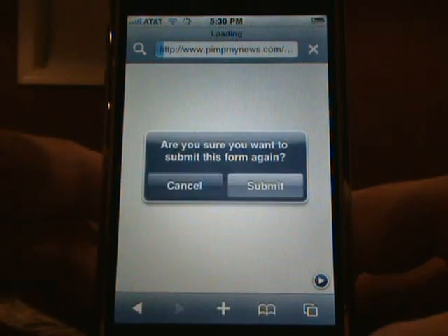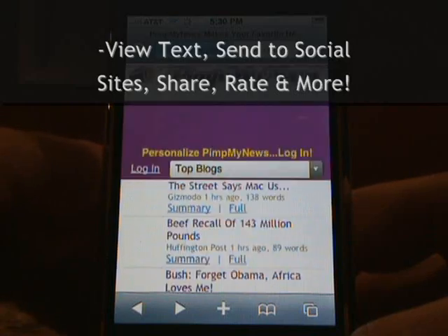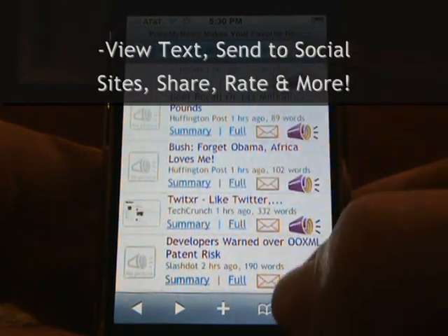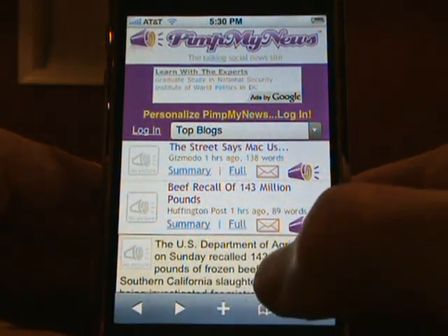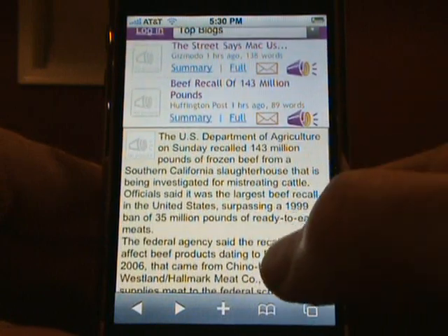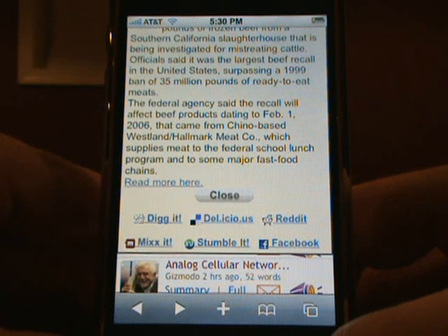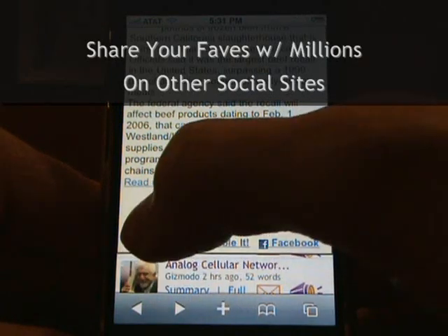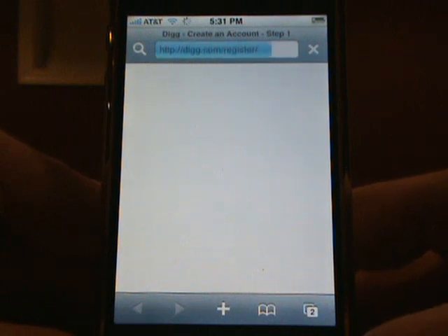In addition to listening to stories on PimpMyNews, there's a lot of cool interactive things you can do. For example, if you'd like to scan the text for any story, just tap the text link labeled Summary, and you'll see the text from each story. If you'd like to send a talking version of that story to Digg, Delicious, Reddit, Mix, StumbleUpon, or Facebook, just tap the icon of your choice, and a talking story will be sent to that social network within a matter of seconds.